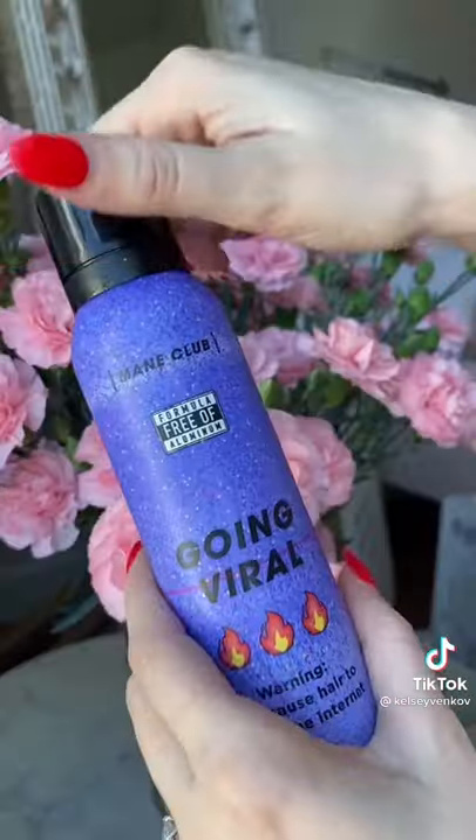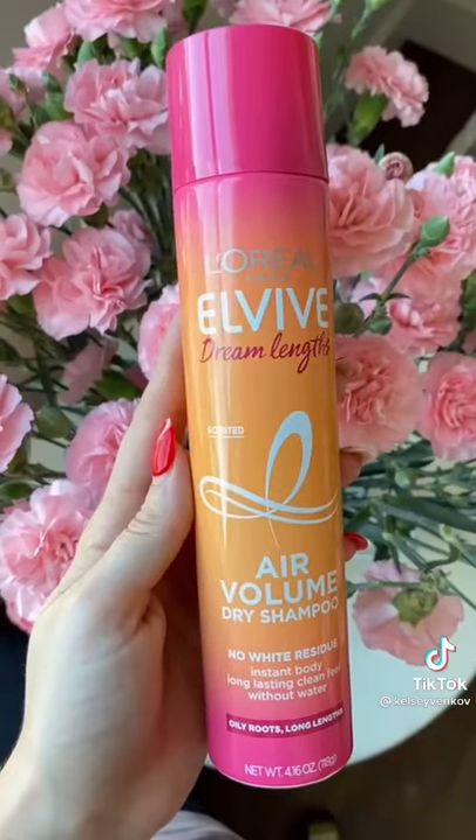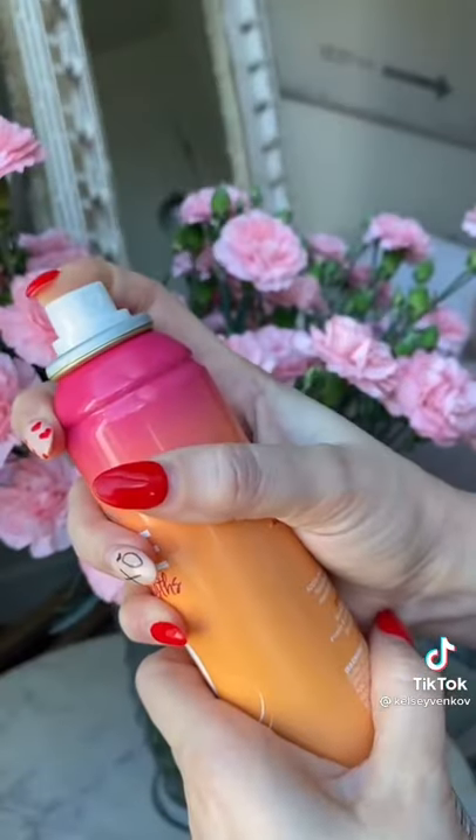I'm a dry shampoo freak and I've tried them all. Do not get this one — it does not work. Instead, try the L'Oreal Air Volume. This doesn't leave that weird build-up feeling in your hair.